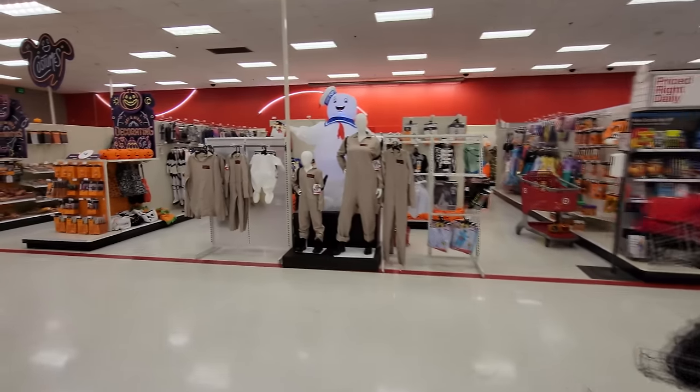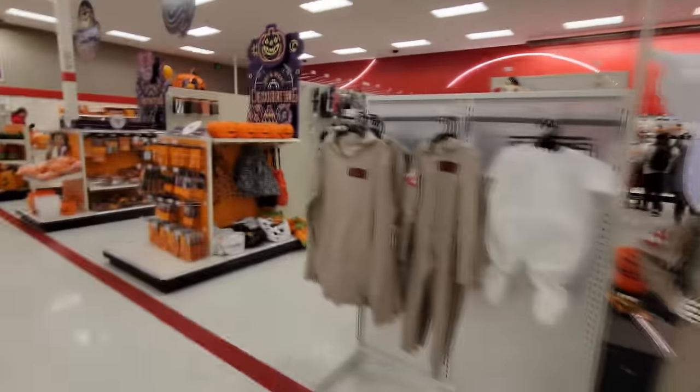All right, guys. Today we are at Target in Canton, Ohio. Somebody told me that they are absolutely stocked with Halloween, so we're going to go inside and see. And look at this, guys. Here it is. So awesome. I'm so excited, guys. Lots of Halloween stuff set up. All right, let's just go down here and dig in.